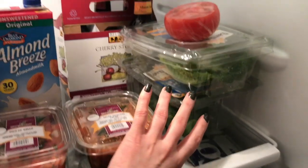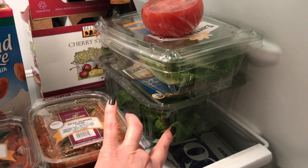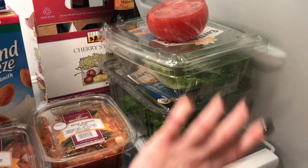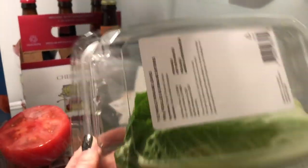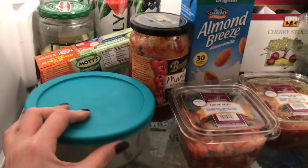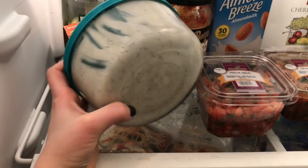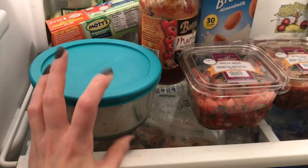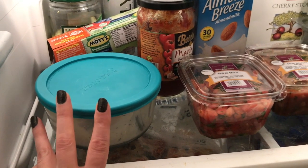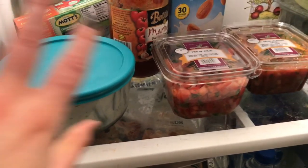I love unsweetened vanilla Almond Breeze, and the Simply brand from Target is super good too. I've got some pasta sauce, salsa, and Pico — I can make my own but I like the store kind when I'm feeling lazy. I've got some spinach that I throw into pasta water during the last minute of cooking to add nutrients — spinach has a lot of good calcium and iron. I really like buying full-leaf lettuce and cutting it up myself; I don't buy bagged lettuce anymore and it seems to last longer. I've got some homemade vegan ranch that's almost gone.